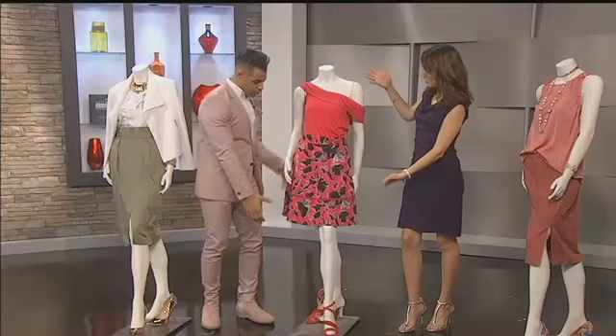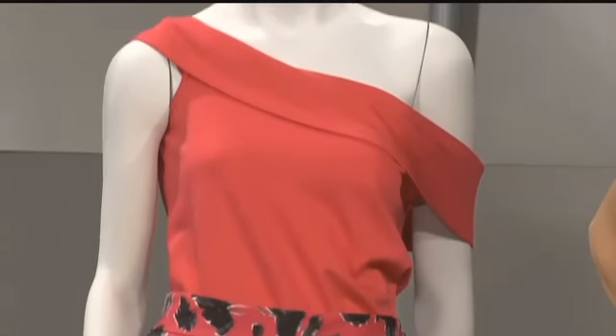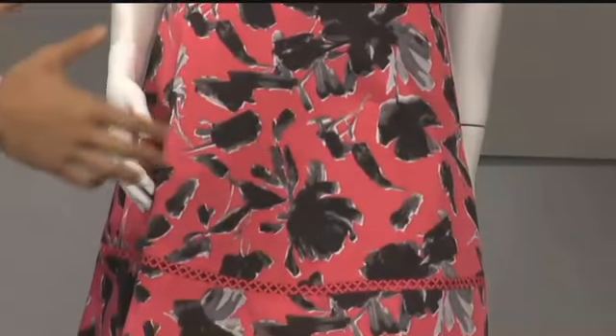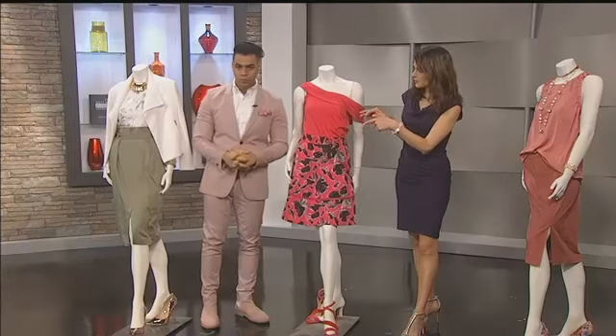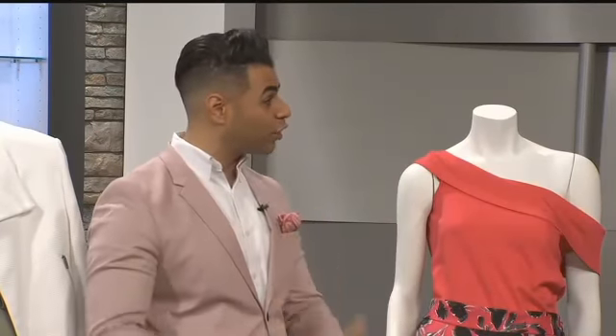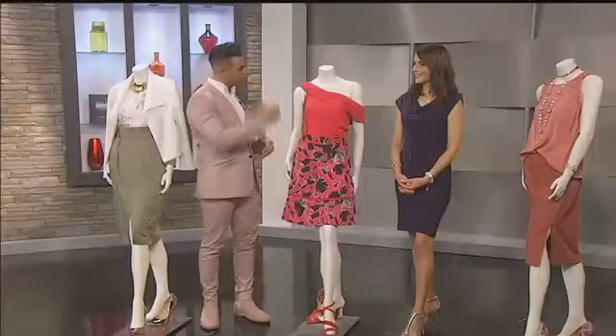Model number two has more of an A-line skirt. So if you're more pear-shaped, if you've got hips, buns, thighs — more of a curvy girl — do something that kind of pulls away from the body to create those long, lean lines, make you appear taller and leaner. Both of these models have their blouses tucked in. If you do something untucked, you're creating different lines, essentially truncating your body and causing you to look shorter. If you're going to wear a skirt, it helps to tuck it in to give you that longer, leaner line.